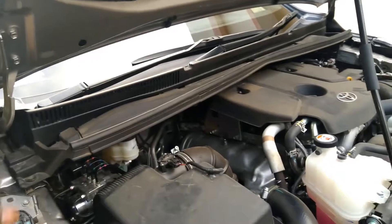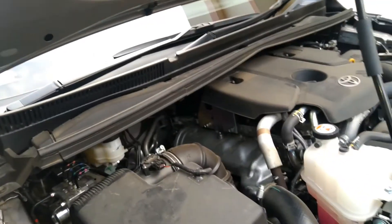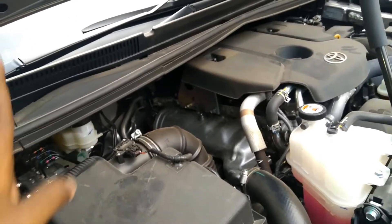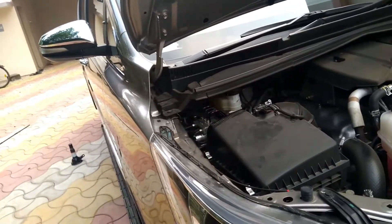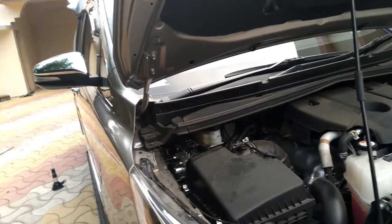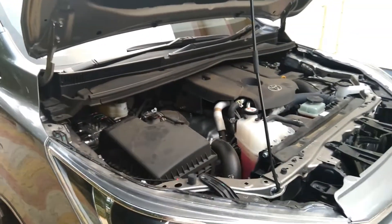ESP gives you control of steering in uncertain circumstances — it is just an aid. Always drive carefully. I personally tested ESP by making a full circle with full steering and full accelerator; the vehicle started to spin and ESP came into action to regain control.